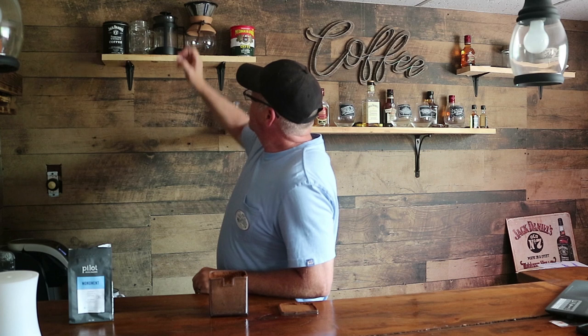First we're going to try it black, then we're going to try it with milk. And while we're waiting, we're going to check out Pilot Roasters.